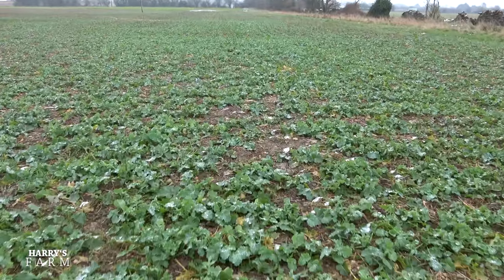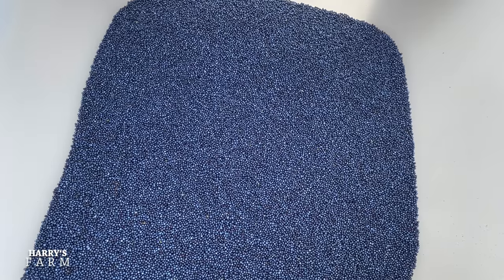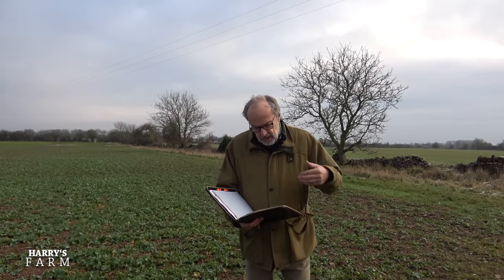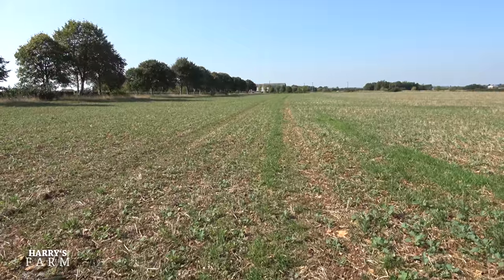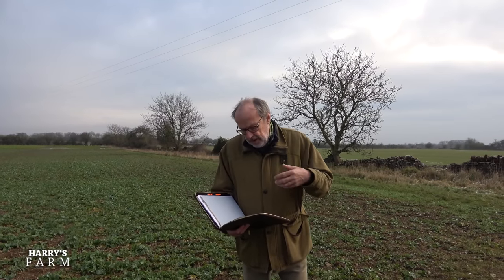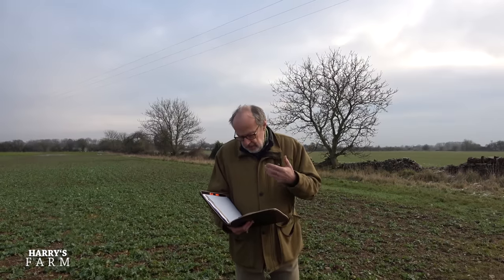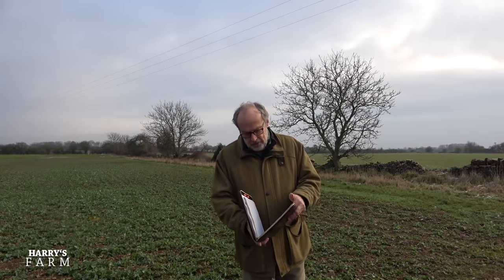Why is oilseed rape so expensive? The hybrid seed with all its increased vigour came from Switzerland: £235 a bag for three hectares - £78 per hectare. Flea beetle spray: £8 a hectare. Volunteers - seeds left behind by the combine - £6 a hectare. Then the big spend is the general herbicide that should carry it right through to harvest: £57 a hectare. We put a trace element on as well for that colour issue in the leaf: £12.74. And a fungicide to control Phoma leaf spot: £25.